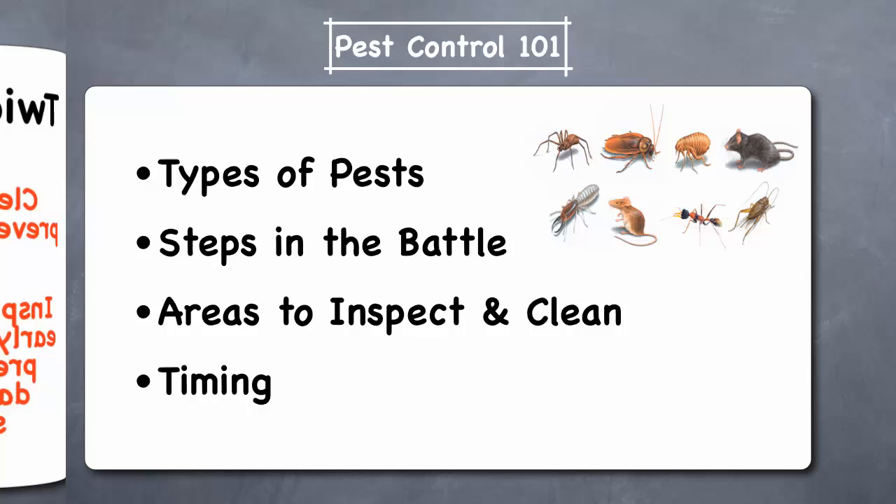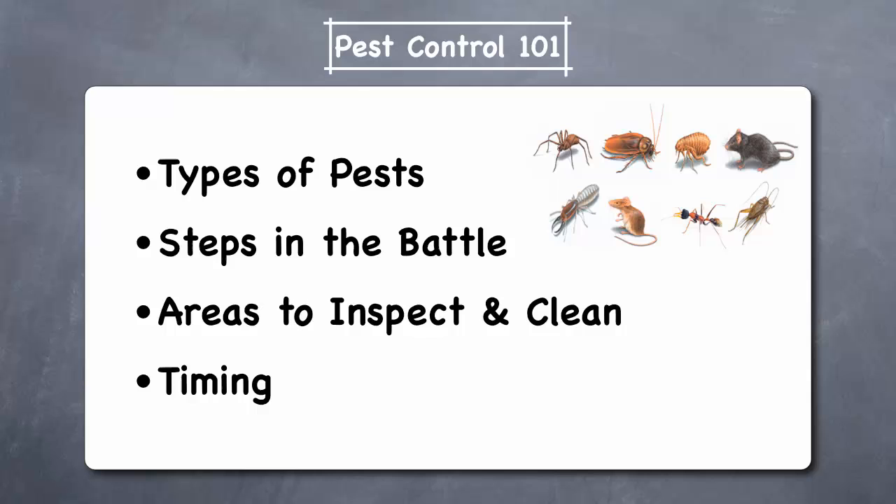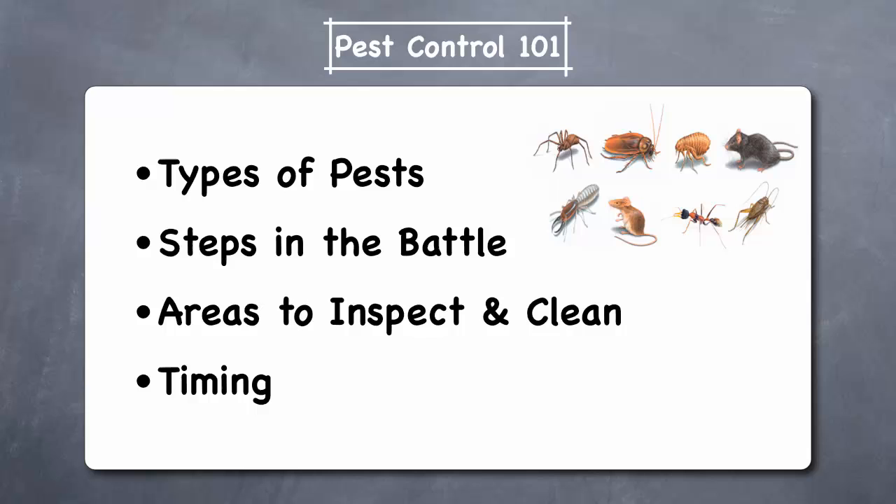Infestation of your home by pests can cause expensive damage to your home, as well as leading to respiratory and allergy health problems. We hope this video has helped you to understand the types of household pests, the steps in the battle, the ten areas which you should routinely inspect and clean, and the importance of doing this on a timely basis. This video is powered by HomeWizard.com, personalized reminder software used by home service providers who really care about their customers.